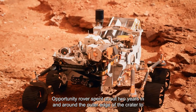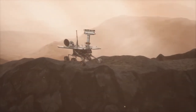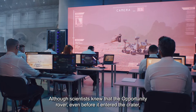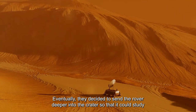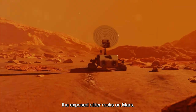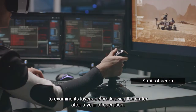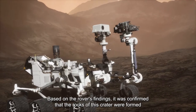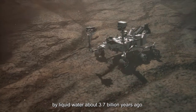The Opportunity rover spent about two years in and around the outer edge of the crater to find a safe way to enter. Scientists knew the rover had already operated on Mars 12 times longer than its 90-day mission. Eventually they decided to send the rover deeper into the crater to study exposed older rocks. The rover was led to the Strait of Verda, a six-meter groove near Duck Bay, to examine its layers. After a year of operation, it was confirmed that the rocks of this crater were formed by liquid water about 3.7 billion years ago.